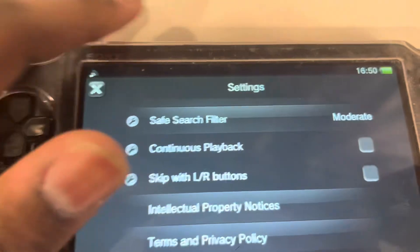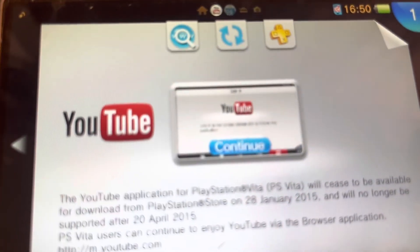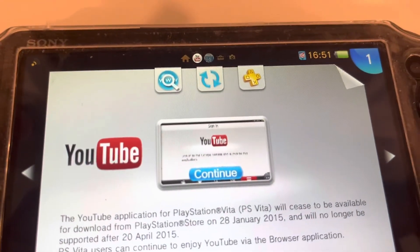So yeah, that's really it. There's also TOS. Yeah, nothing really — I mean you can't do anything on it anymore. So thanks for watching, subscribe for more. See you guys.